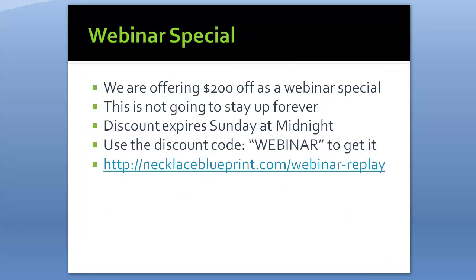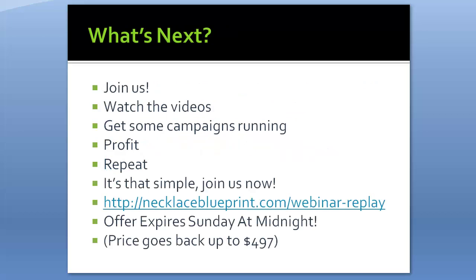Here's the special offer from the webinar: $200 off. The course costs $497, and with the discount code 'webinar' you get it for $297. This discount expires Sunday at midnight. The link is necklaceblueprint.com/webinarreplay. The Facebook group is great because there are a lot of people in the exact same situation as you — fellow online entrepreneurs who actually understand what you're doing, unlike trying to explain it to family or friends.